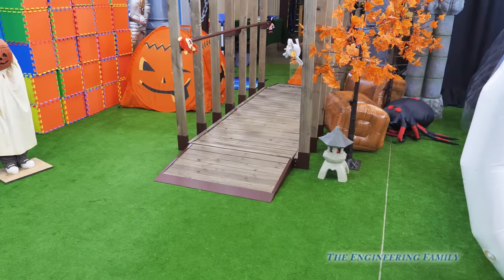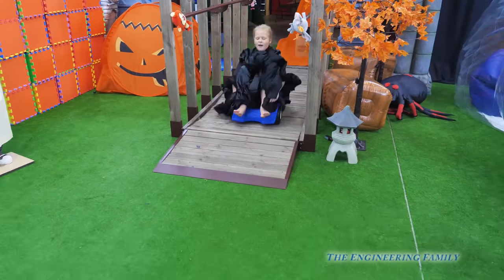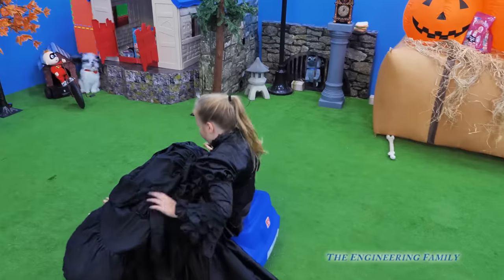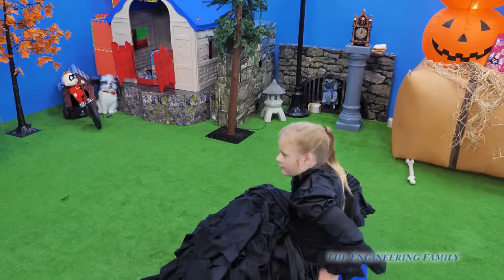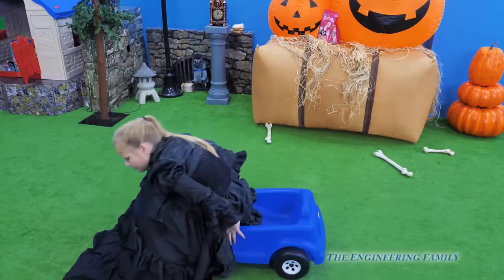Here I go! Here comes the Assistant! Whoa! Good job! Wait a minute, isn't your spider supposed to be here? Well, we gotta look for him.